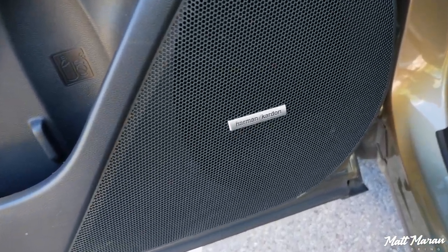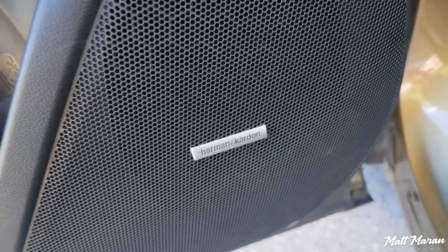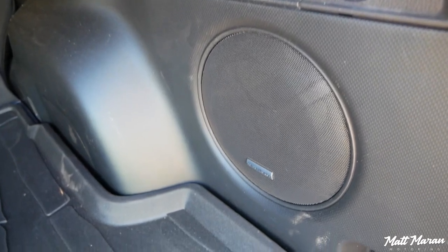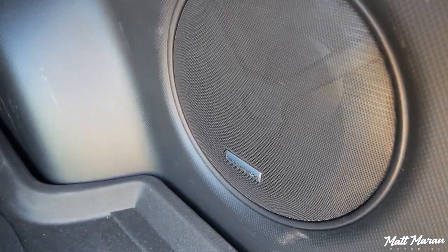One package you can get for the Forester Wilderness is a Harman Kardon stereo, which this one has. Testing it out over the week, it sounded good — we've mostly been listening to basic radio. Subaru's stereos haven't really wowed me in various Subaru products; they're not bad but certainly not amazing. For that matter, neither is the RAV4's JBL stereo. If you want a really good sounding stereo in something rugged, the Mazda CX-50 we just tested is hands down the best sounding stereo in this segment.